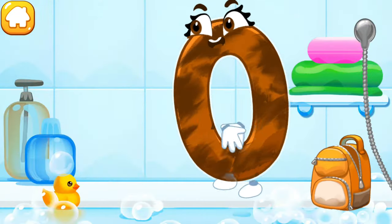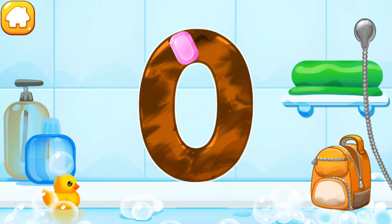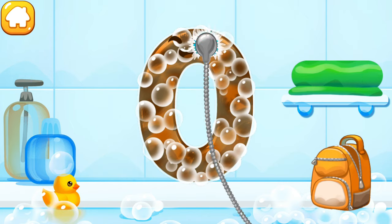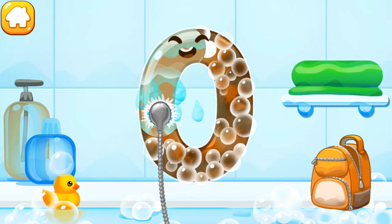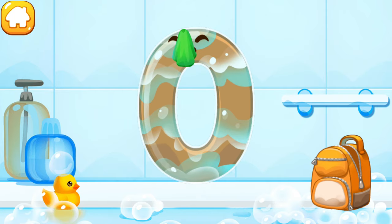The number got dirty! Wash the number zero — with soap first! Wash away the soap with water! Wipe the figure with a towel!